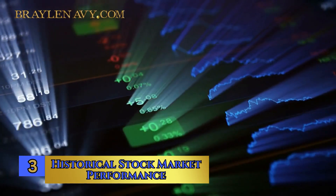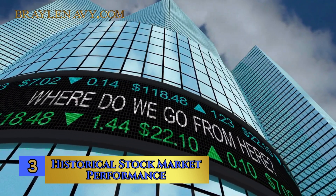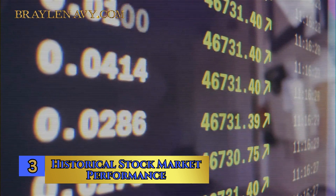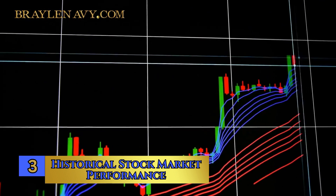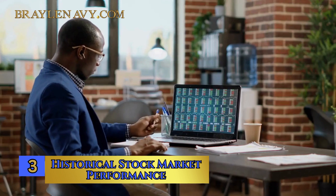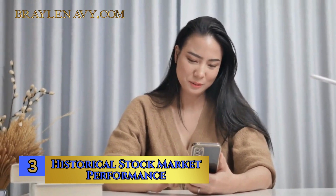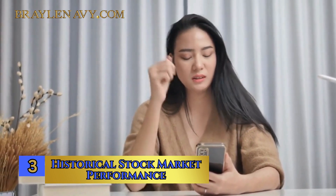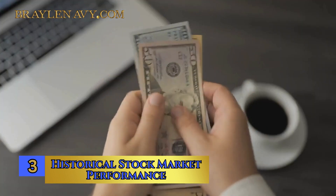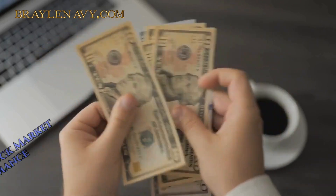Number 3: Historical Stock Market Performance. To decode the market's current state effectively, it's valuable to take a step back and look at its historical performance. This perspective offers a broader view of how stocks have fared over time. The market has a track record of long-term growth, with ups and downs along the way. This understanding is vital to guide your investment strategy. It's a reminder that while short-term fluctuations and market crises occur, over the long haul, stocks have demonstrated a tendency to appreciate in value. By embracing a long-term mindset and learning from the past, you can master the art of wealth building in this market.